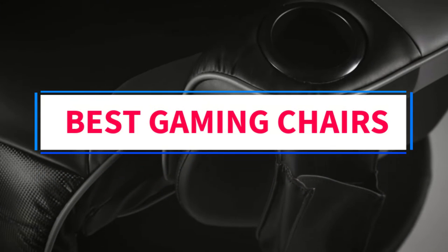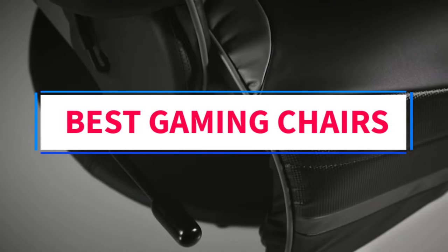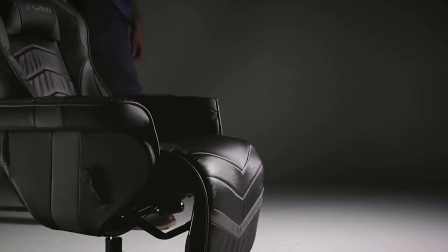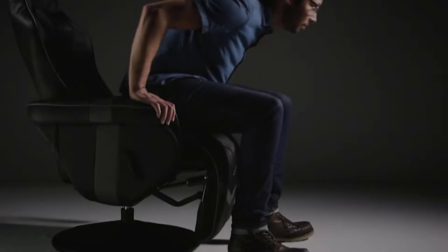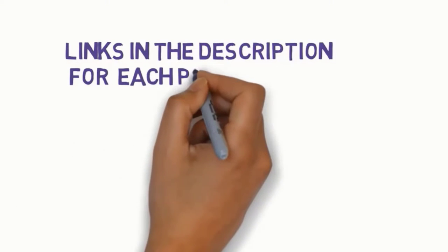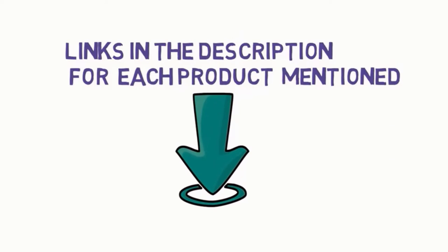Are you looking for the best gaming chairs? In this video we will look at some of the 6 best gaming chairs on the market. Before we get started, we have included links in the description, so make sure you check those out to see which one is in your budget range.